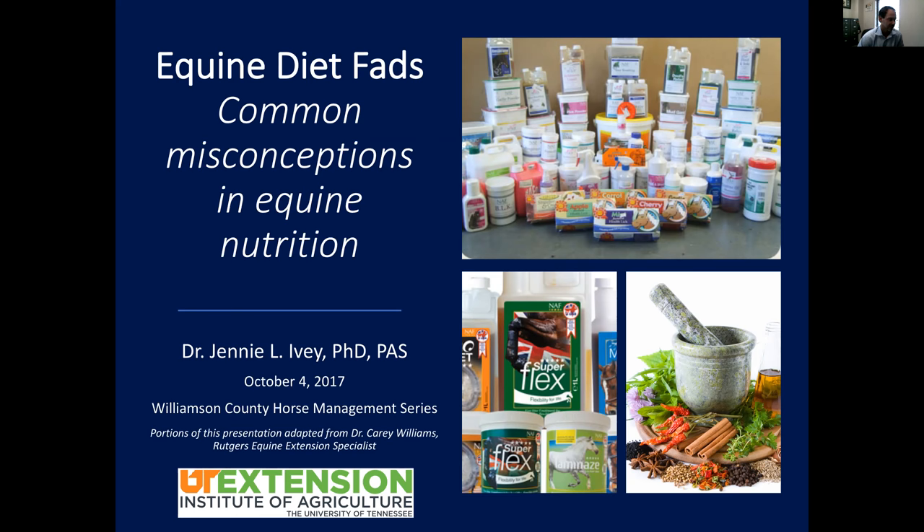Welcome to the October 4th presentation for our equine series. We've done a variety of series on equine pasture management as well as topics you've requested. Today we're lucky to have back Dr. Jenny Ivey, our UT equine specialist. Today we're covering equine nutrition and diet fads — just like we have for humans, there's always something new coming out, some worthwhile and some not. Welcome, Dr. Ivey.